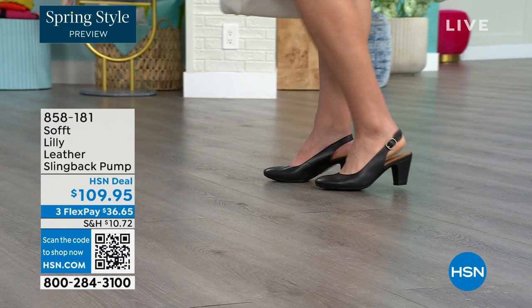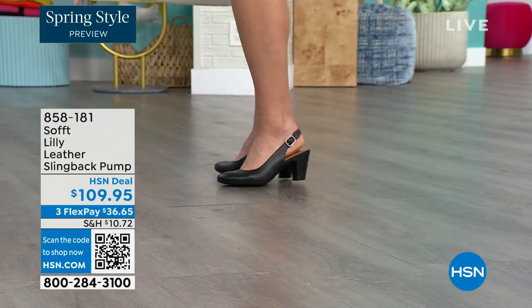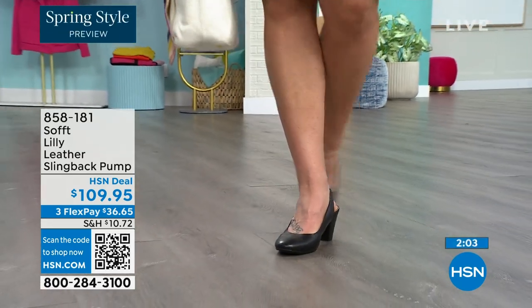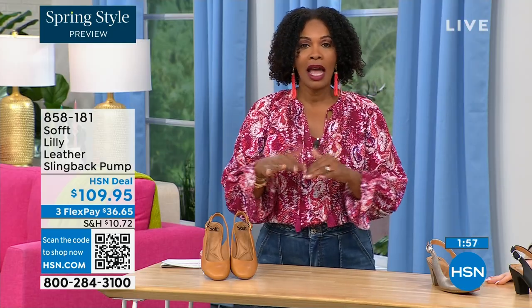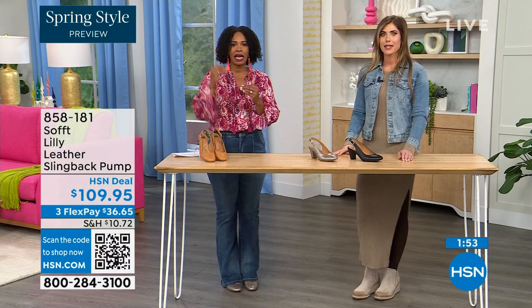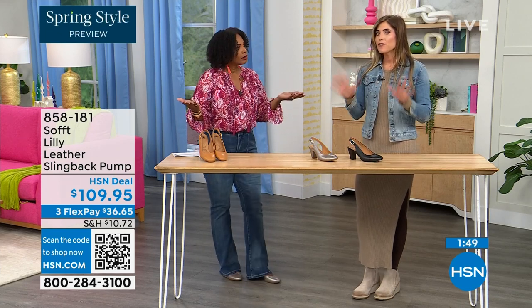Size 6 across the board in all three colors is getting very limited — that size is going to be the first one to go. So if that's your size, definitely pick it up. These are very true to size. I'm wearing size 9, that's my regular size. Sometimes in heels I have to go up, but not in these — I put them on and they fit perfectly.